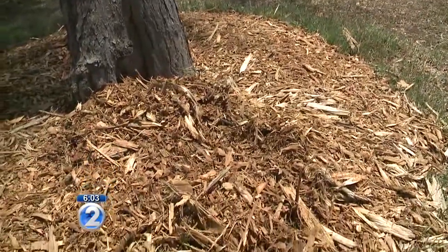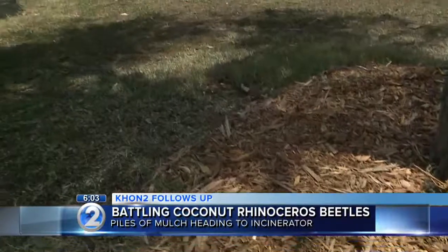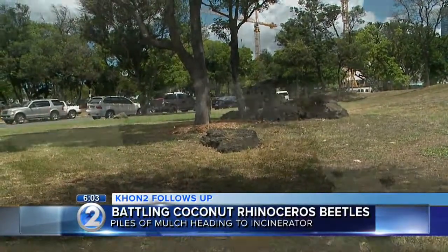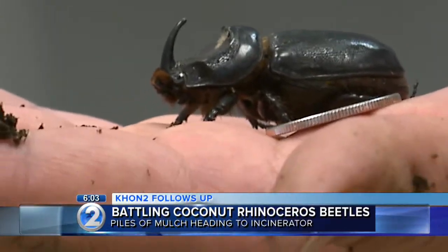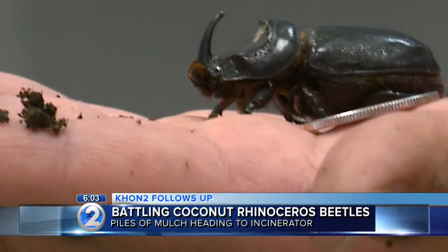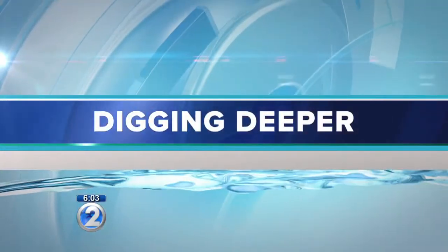Piles of mulch from across Oahu are headed for the incinerator. It's the next step in the battle with the Coconut Rhinoceros Beetle, a destructive pest that threatens to destroy the island's coconut trees. The beetle was discovered at Joint Base Pearl Harbor Hickam in December and has since been spotted as far away as Campbell Industrial Park. Brett Ramadnek dug deeper into the latest eradication efforts.